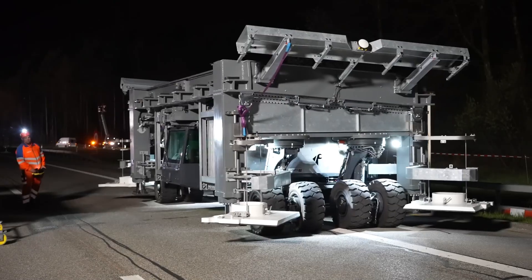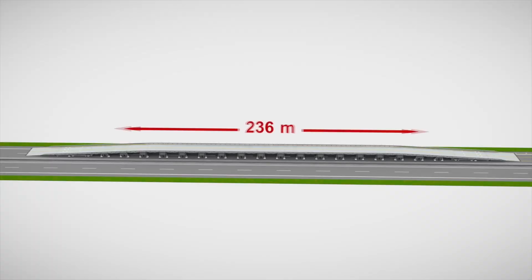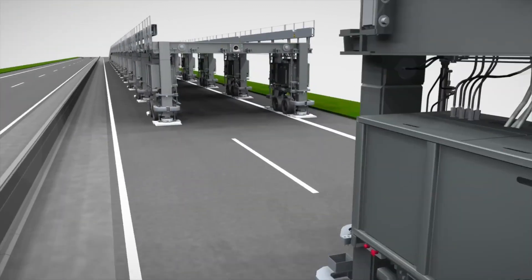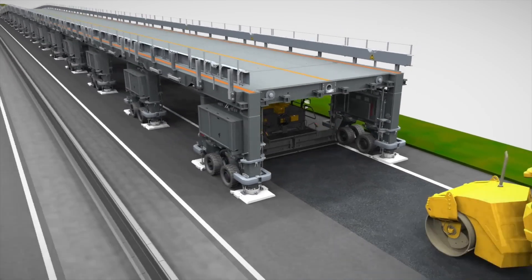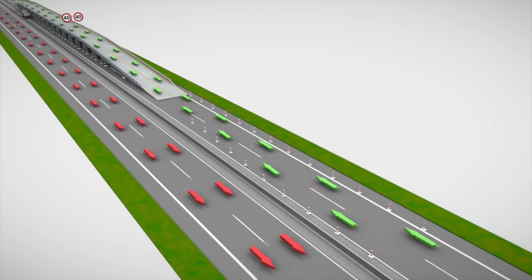The Astra Bridge is being built — a mobile construction bridge on the highway. It provides a working area of 100 meters. Under the bridge, the road is being reconstructed. Meanwhile, traffic passes over the bridge. Lanes do not have to be removed, which prevents congestion.